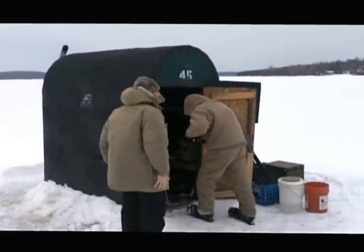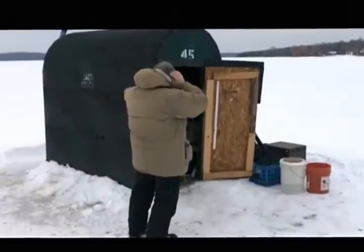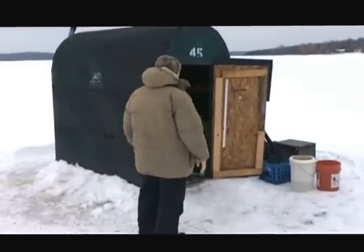It's about 30 degrees — not too bad. We're supposed to be getting some rain this evening and then it's supposed to be cooling off. So here we are just getting in the shanty for the first day.